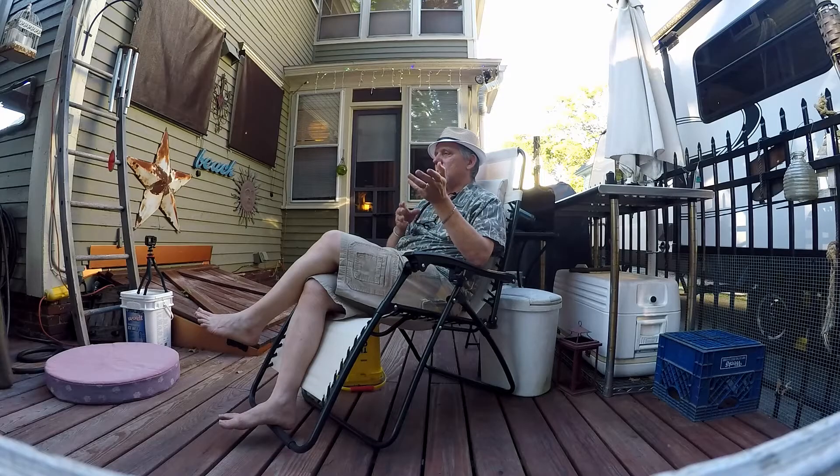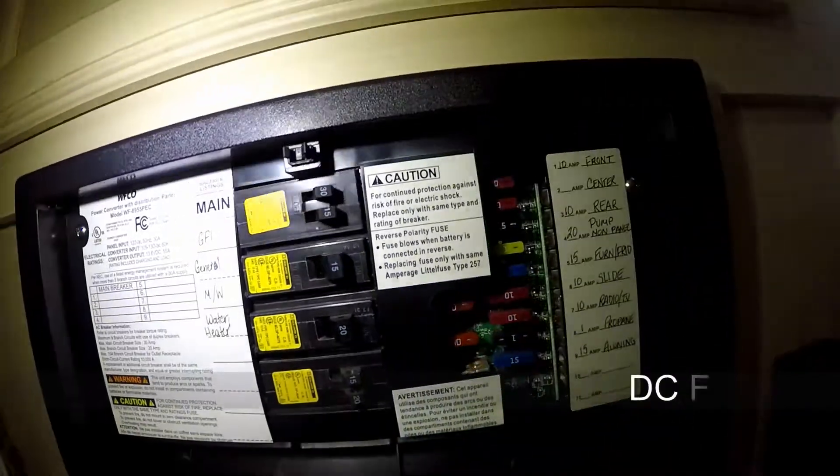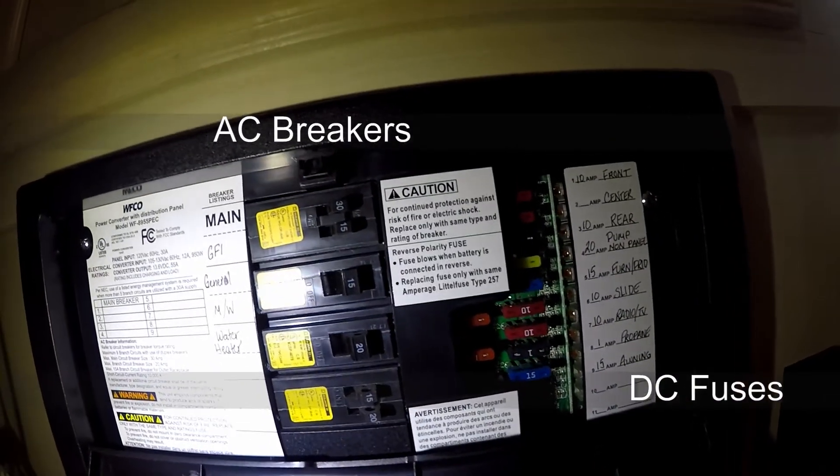But DC current didn't die. As a result, most automobiles are using DC current — that's what the batteries are for. So when we get into travel trailers and RVs, we have a little of both. That's why we have an inverter.